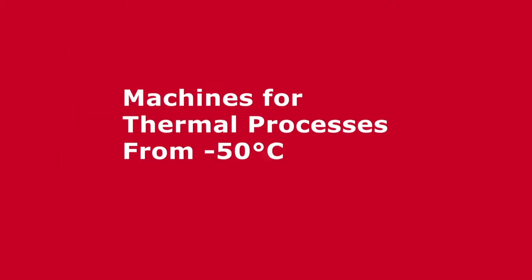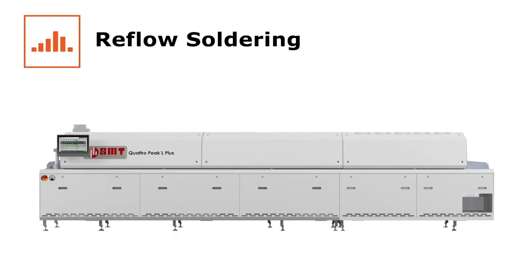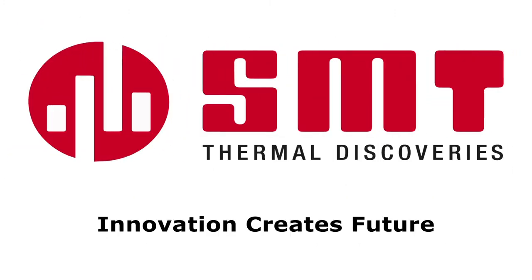SMT Thermal Discoveries are the experts in thermal processes from minus 50 degrees Celsius up to 450 degrees Celsius. With highly stable reflow soldering systems, vacuum soldering to reduce voiding in solder joints, whether you need temperature treatment systems with standard equipment or flexible solutions, SMT Thermal Discoveries have the machine for your thermal challenges.